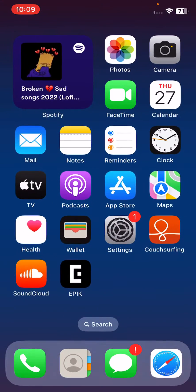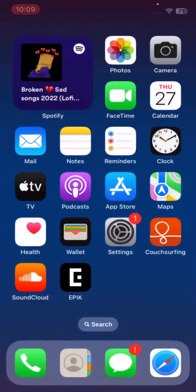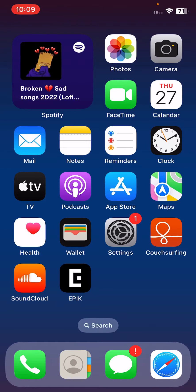After restarting, unlock the phone. The next solution is to force close background apps — close all the apps from your home screen.